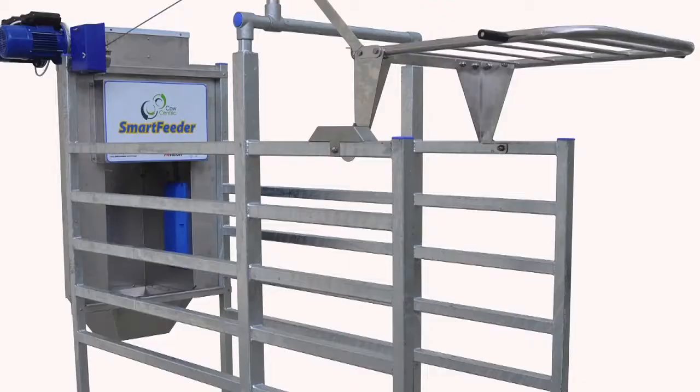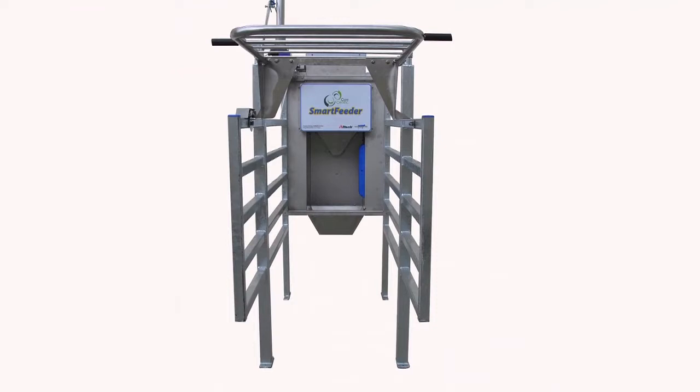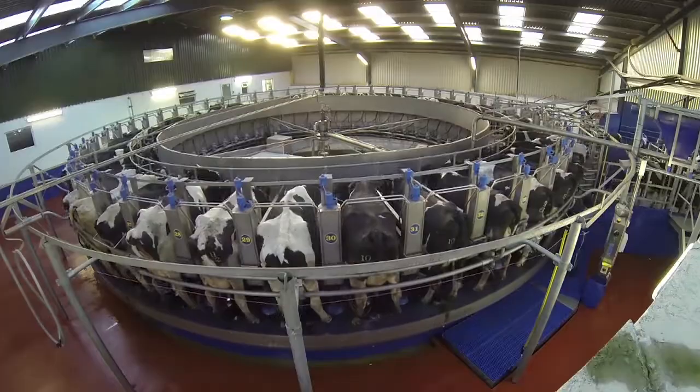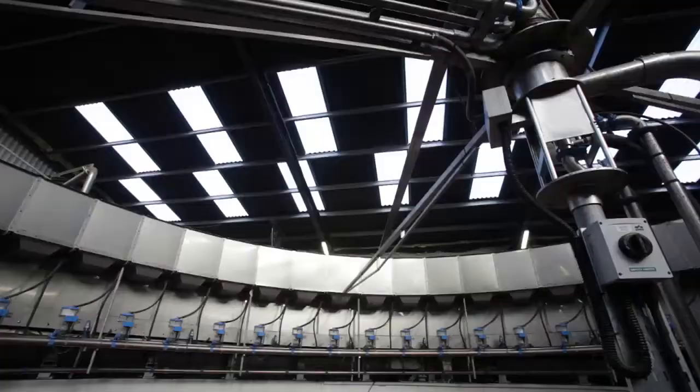For example, in the dry period just prior to the cow calving, we have a product called the Smart Feeder, which can put a cow on a choice of 400 different feed menus. This is the most critical time of the year for the cow, just prior to calving, because this is the most difficult job the cow has to do during her entire lifetime.